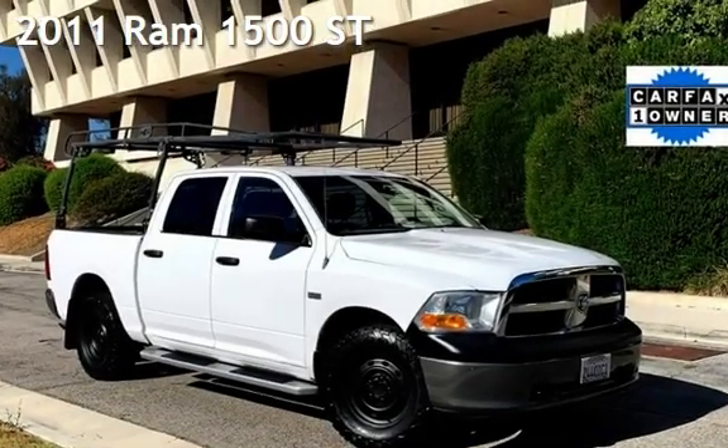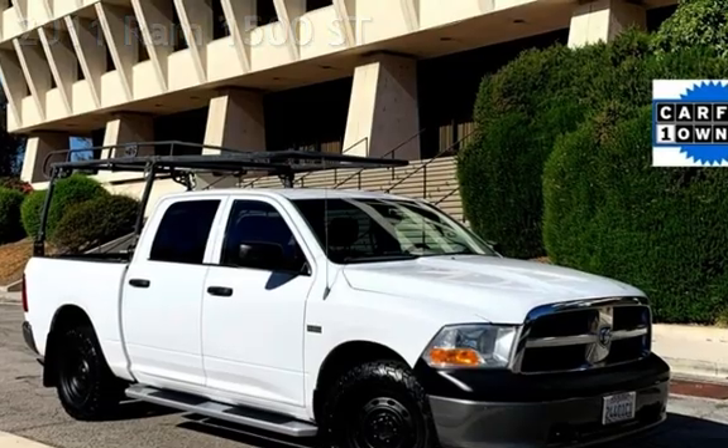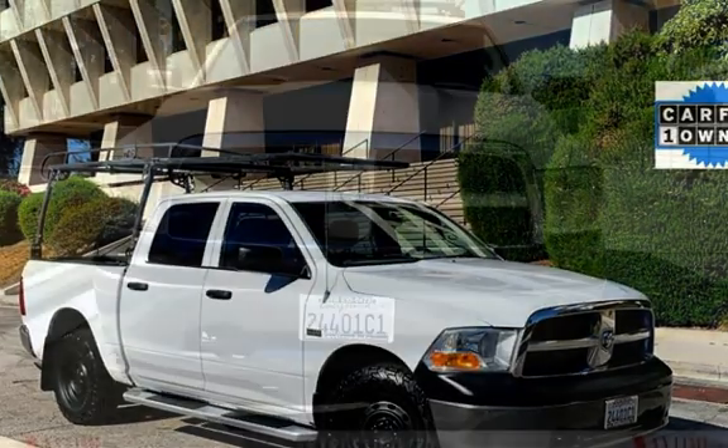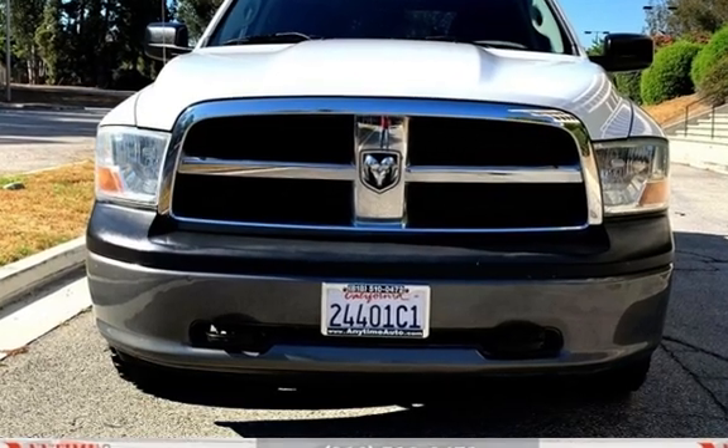Presenting a pre-owned 2011 Ram 1500. This four-door truck has an eight-cylinder, 5.7-liter V8 engine, with four-wheel drive, and an automatic transmission.